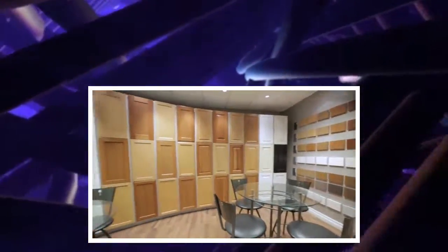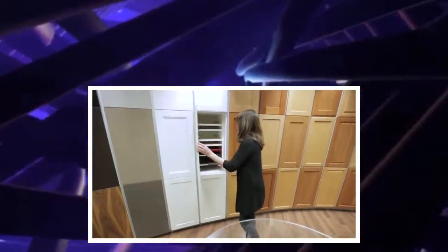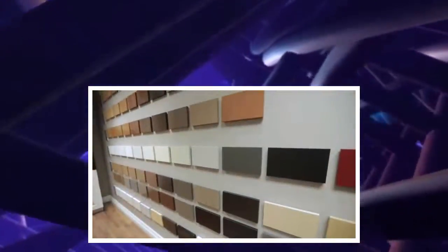When the client came to AYA Kitchens to choose her finishes, she knew she liked a darker finish. She really liked the Fairfax door style in the anthracite finish, which is a very dark gray and one of the many finishes available here at AYA Kitchens.